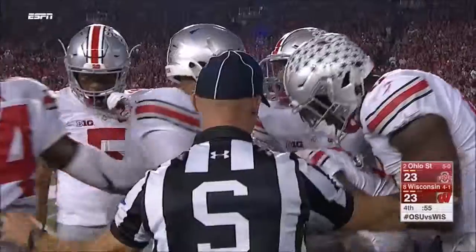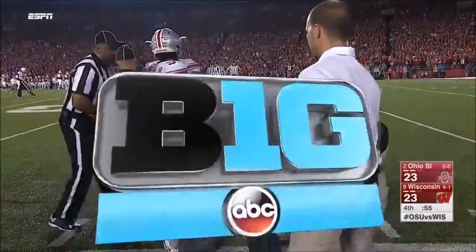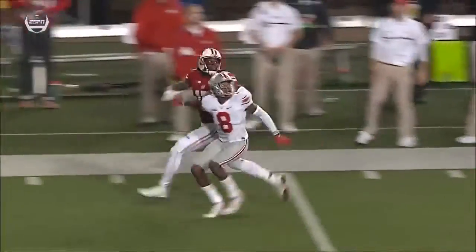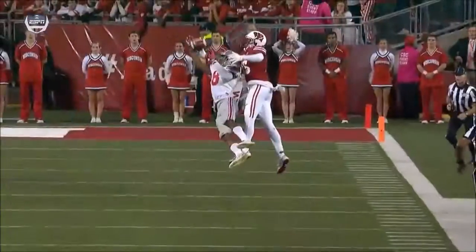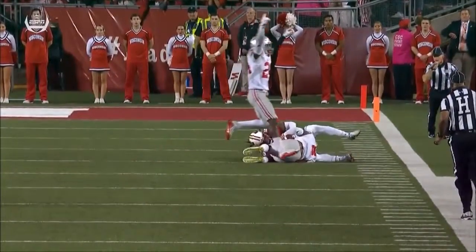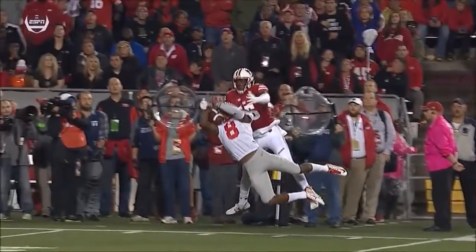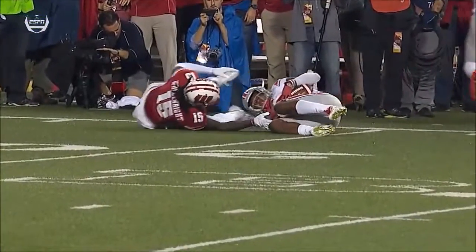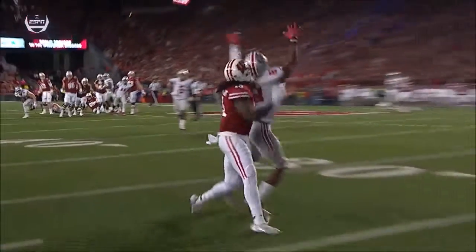The young quarterback pays the price for that decision. This is a clinic on how to play man-to-man in college football — Conley trusts his eyes, turns around almost like a wide receiver with tremendous athletic ability to go up and make the catch. It was him reading the eyes of receiver Wheelwright, getting his head turned, then running stride for stride. They'll take a close look to see if the ball touched the ground — it looked like his right arm got underneath the ball. This is going to stand as a pick.